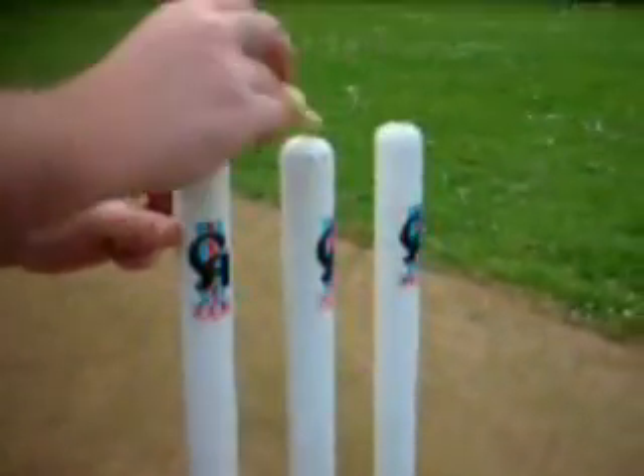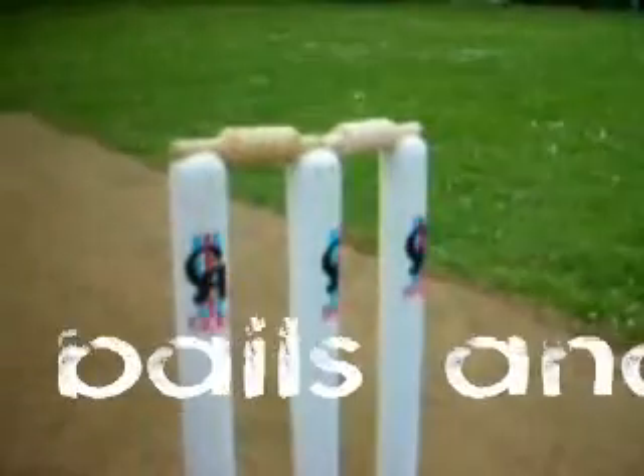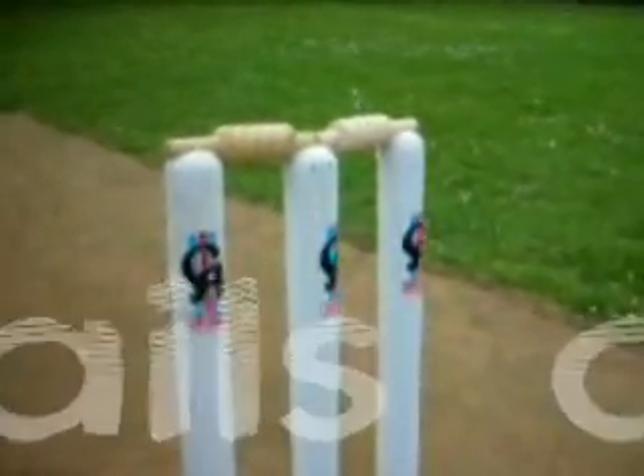It starts off with the basics — some of the equipment you'll need. You'll need three stumps which stick in the ground, and two bails to go on top. This forms the wicket.